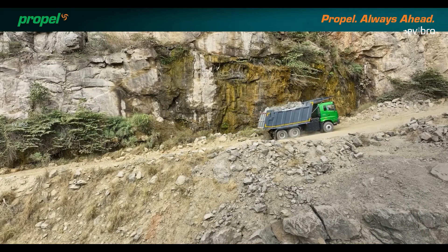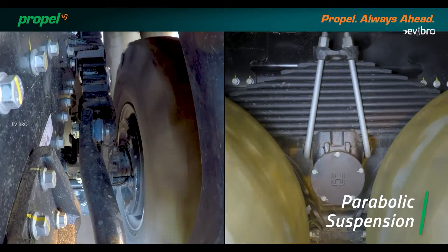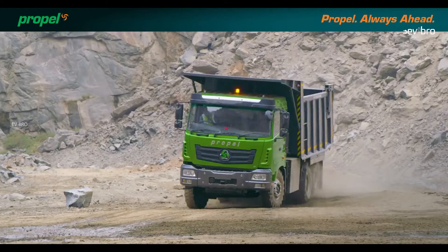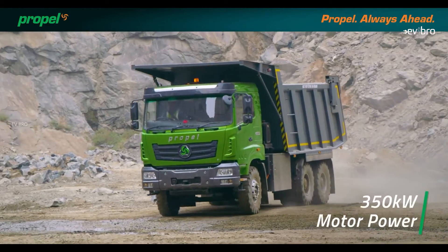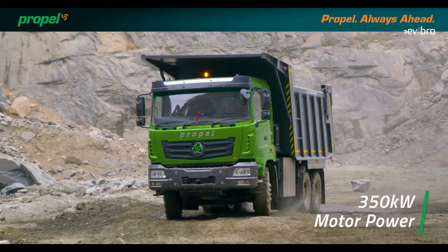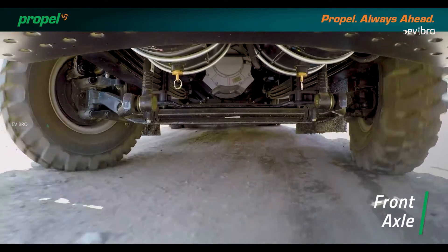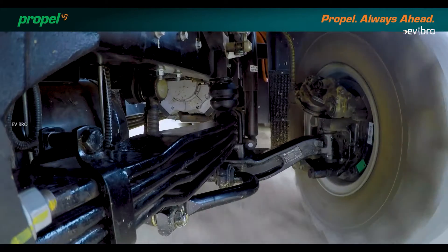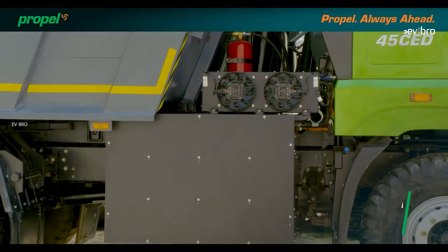The top speed of this truck is limited to 45 km/h. Coming to the battery capacity, the motor gets power from a massive 163 kWh lithium-ion battery pack, offering 6 to 8 hours of working time. Coming to the gear system, it is a clutchless truck with 7-speed operation. The truck has parabolic linear suspension at the front and inverted semi-elliptical suspension at the rear.